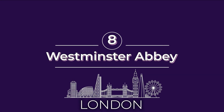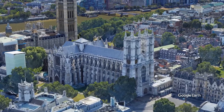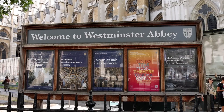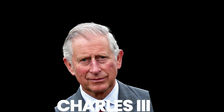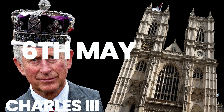Number eight on our list of must-see things in London is Westminster Abbey. Westminster Abbey was founded by monks and it's one of the most important Gothic buildings in England. It has hosted coronations and royal weddings and is the final resting place of 17 monarchs. In fact, the new king's coronation will take place at Westminster Abbey on May 6, 2023.